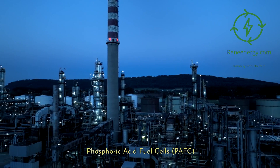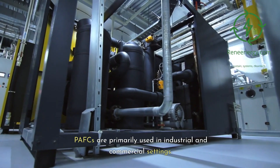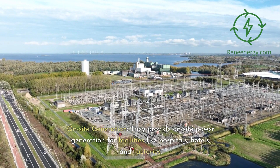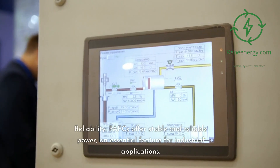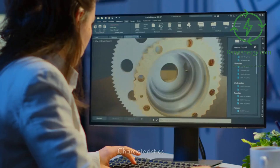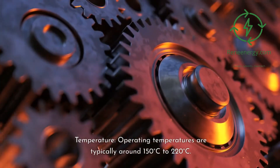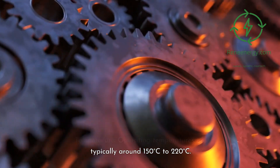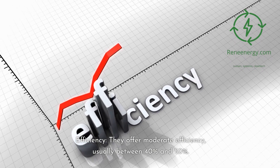Phosphoric acid fuel cells, or PAFCs, are primarily used in industrial and commercial settings. They provide on-site power generation for facilities like hospitals, hotels, and factories. PAFCs offer stable and reliable power, an essential feature for industrial applications. They have several defining characteristics: operating temperatures are typically around 150 to 220 degrees Celsius, and they offer moderate efficiency, usually between 40% and 50%.